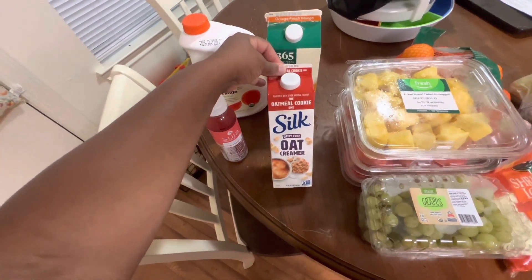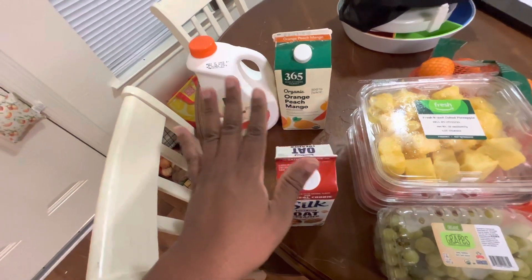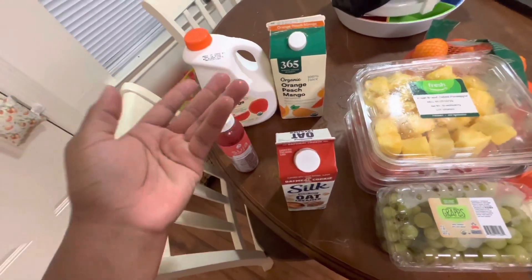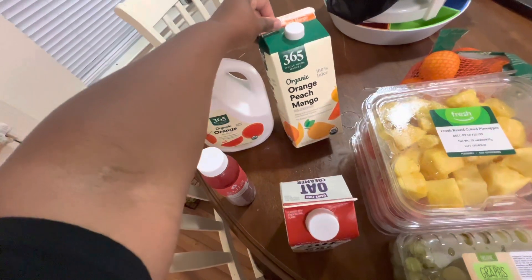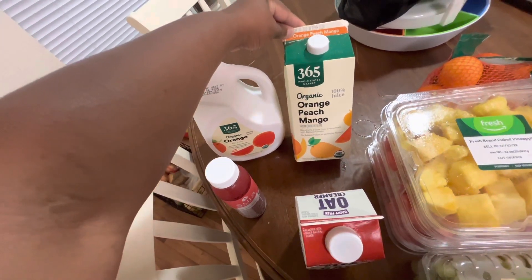I am back with my oatmeal cookie creamer. I had given up on creamer for a while — I was trying black coffee, and it's okay, it's doable, but every now and then I need something to take the edge off. So I'm back with my creamer. I also got some orange peach mango juice.